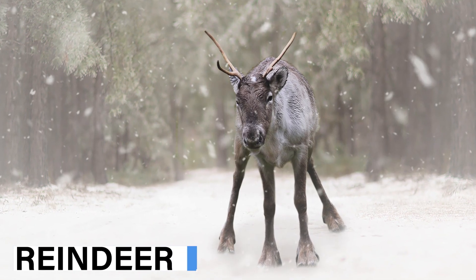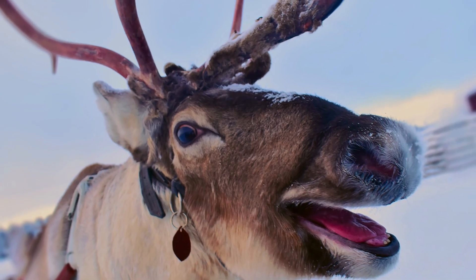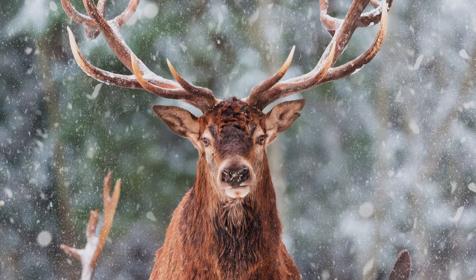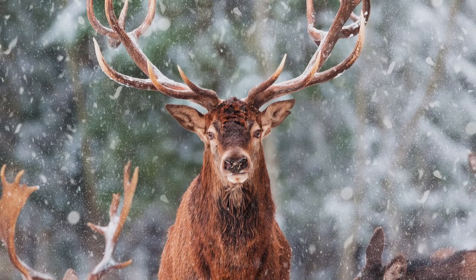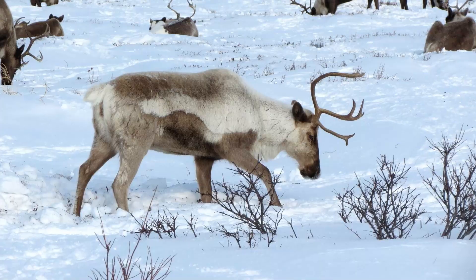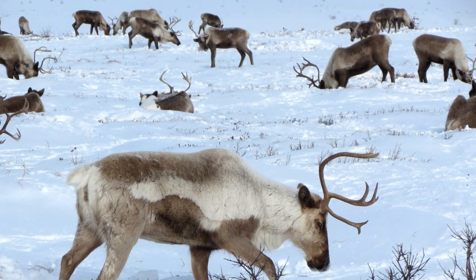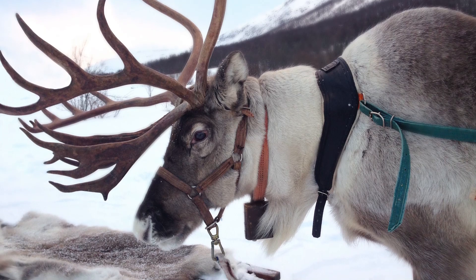The reindeer is another animal that is well adapted to life in the Arctic. Their eyes are sensitive to ultraviolet light, thus helping them deal with the long winters. Their noses function as heat exchangers — cold air is warmed before reaching their lungs, and water is condensed by cooling while breathing out. And just like the polar bear, the reindeer has a thick undercoat and a hollow, air-filled outer coat.